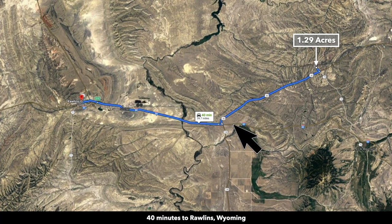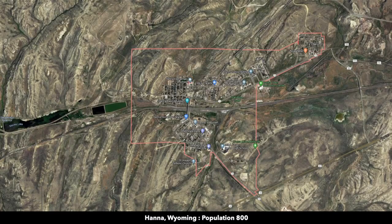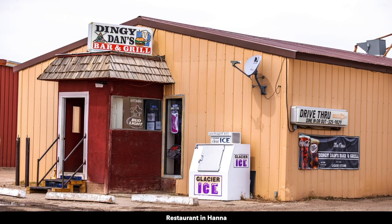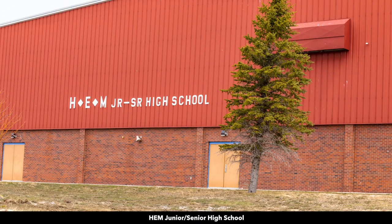With normal road conditions you're looking at about 40 minutes. As far as the town of Hanna itself, there's a grocery store, lumber, building supplies, and other necessities. There's also a post office, bar and grill, and elementary, junior, and senior high school.